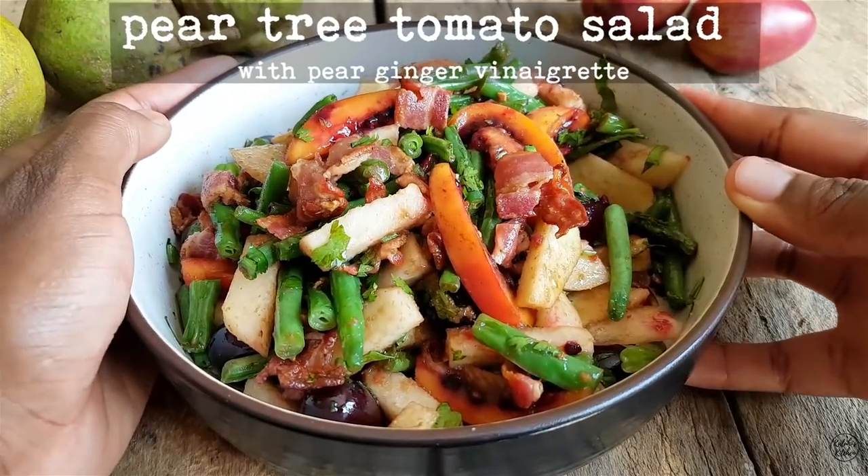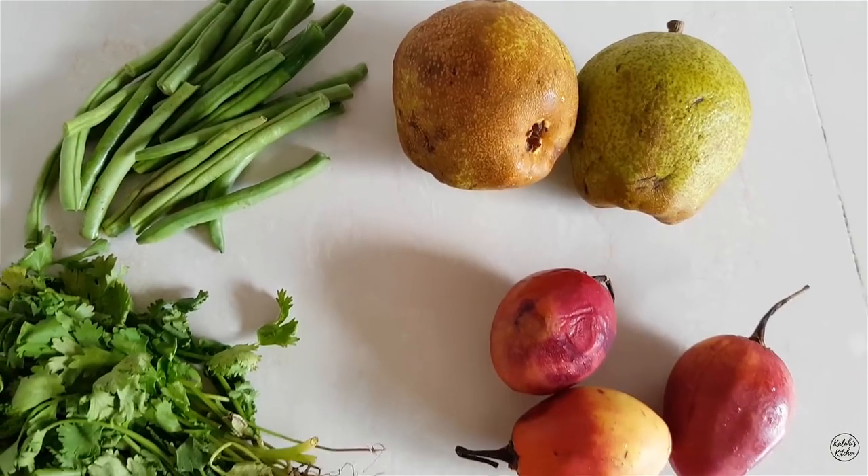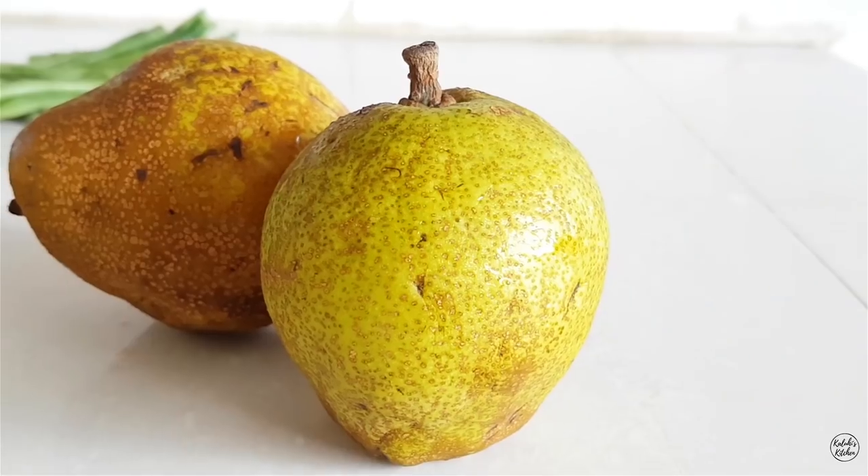I have all my ingredients already laid out and now I'm going to do a very quick run-through of everything so that you see how they all come together and why I chose what I chose. Number one, the star of the salad — my pears. The pear we have here in Kenya is the Asian pear. They are called Asian pears because they originate from Asia; they're very common in Japan and China.